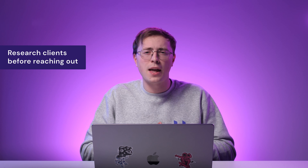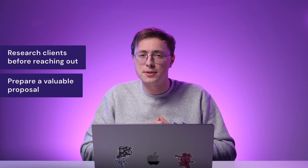Before reaching out through email, phone or social media, ensure that they are qualified leads and that you have a solid reason for contacting them. Have a proposal ready and present your unique value proposition.